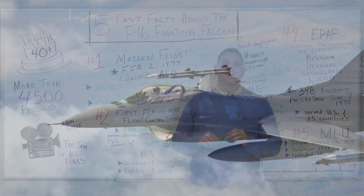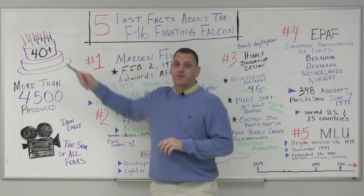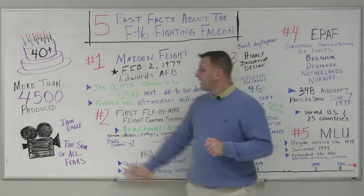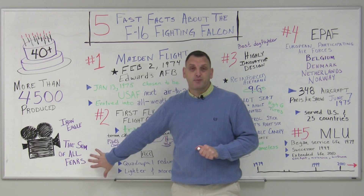Today we're going to talk about the F-16 Fighting Falcon. The F-16 is over 40 years old, has been produced over 4,500 times, and has been featured in films such as Iron Eagle and The Sum of All Fears.